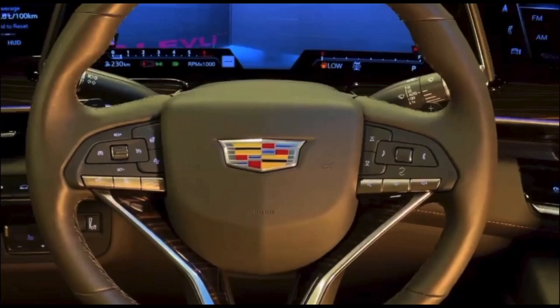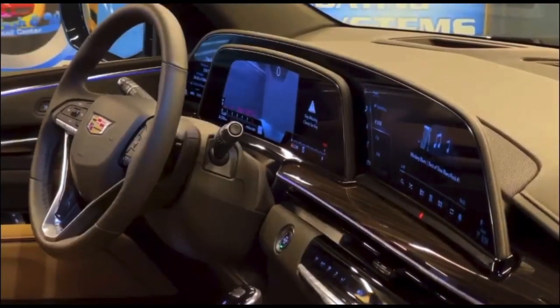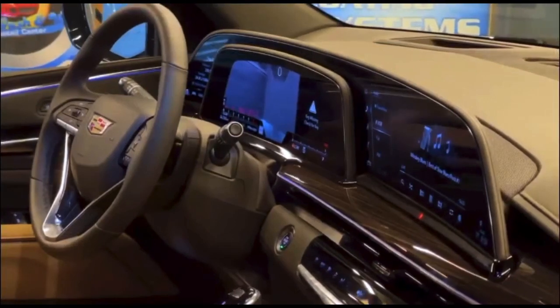Talking about the steering wheel, we can see the emblem of Cadillac sitting right in the middle with other buttons on the left and right side. Coming back to the OLED display, behind the cluster display is a curved OLED that is 38 inches long. Comparing this to the GLE 63s, which has two screens of 12.3 inches each totaling 24.6 inches, the Cadillac's display is much longer.